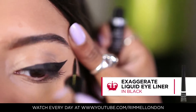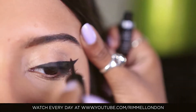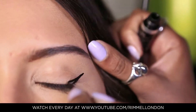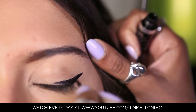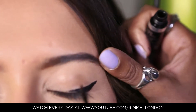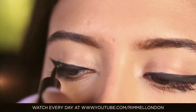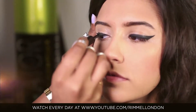Liquid liner can be tricky to apply, but this product creates a bold precise line and a lovely glossy finish. Use the line of your lower lash and end of your brow to create the right angle of the flick. Start applying the liner at the corner of the eye working your way into the inner corner. This will ensure that the line is symmetrical on both eyes, which is key to getting this look right.